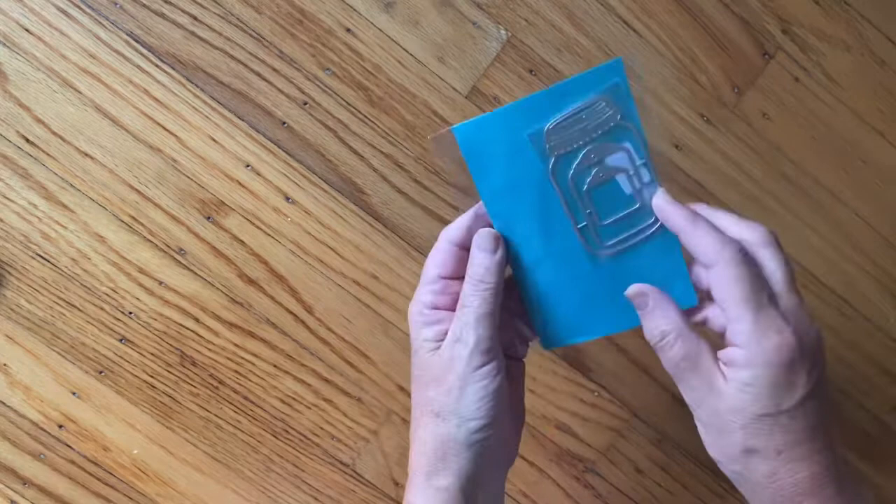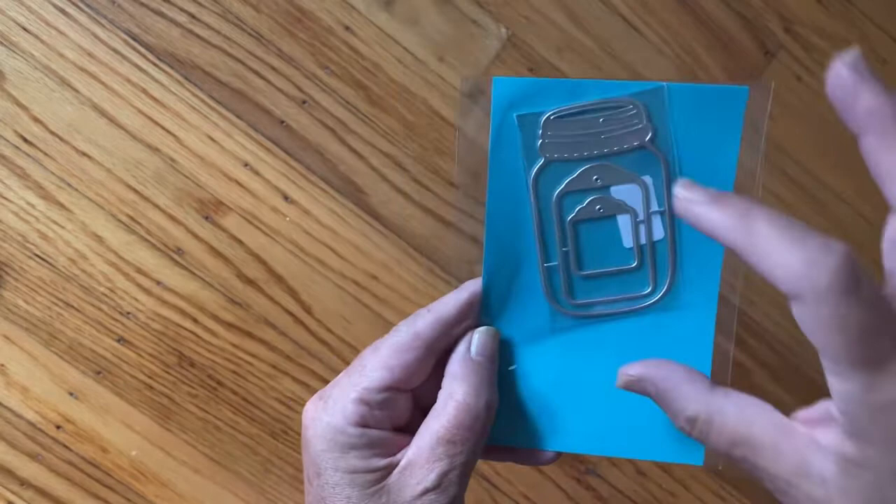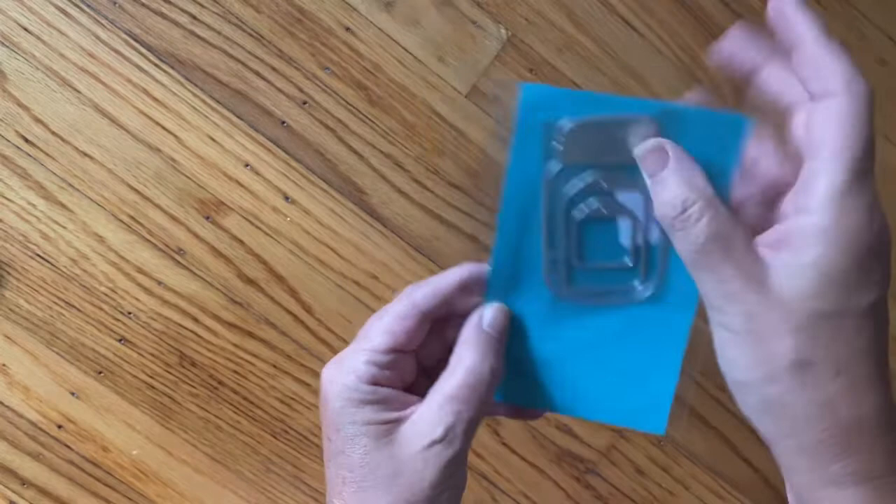I thought this was cute - same booth. They had this $5 die. I don't know if that's worth $5, but I like the mason jars because I could make a card and put little flowers in it or out the top - there is a little slit there. I thought that was super cute.